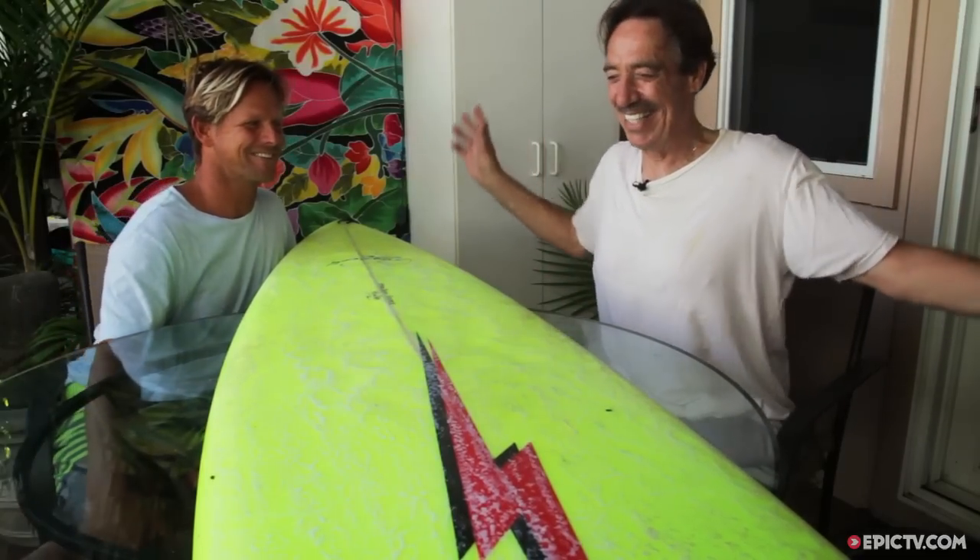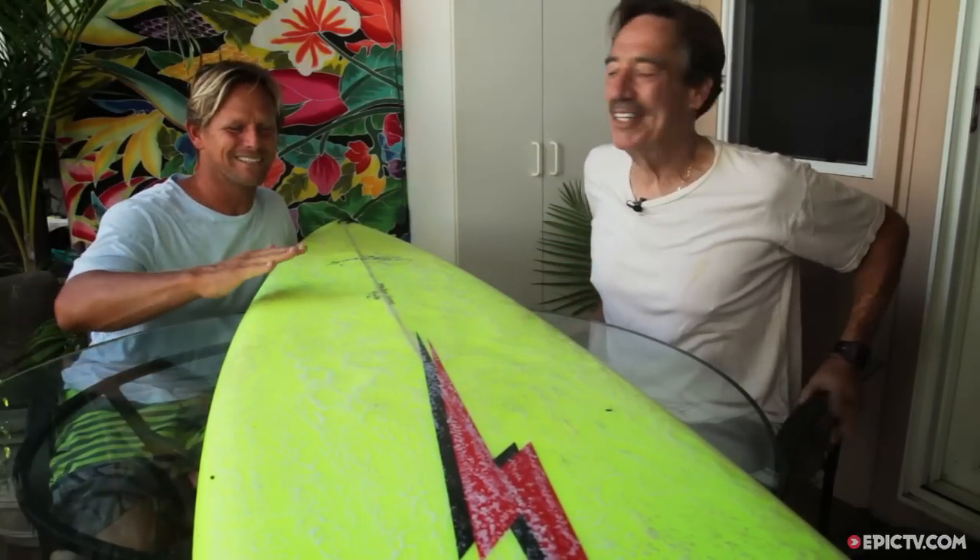Here we are with Rory Russell, the happiest man alive, I think. I'm here in Hawaii on the North Shore — what can you say? Where can you go wrong? 50 years on the North Shore.